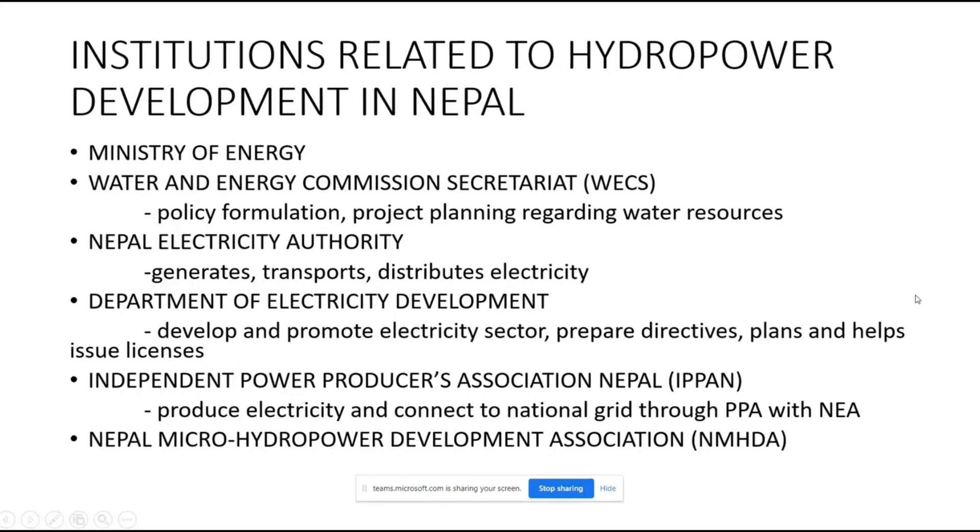These are some of the key institutions related to hydropower development in Nepal. The Ministry of Energy oversees the sector. WECS — the Water and Energy Commission Secretariat — is a government-formed organization that works on policy formulation and project planning regarding water resources, not only hydropower but water resources in general. Nepal Electricity Authority (NEA) is the sole government authority that generates, transports, distributes, and collects tariff of electricity.